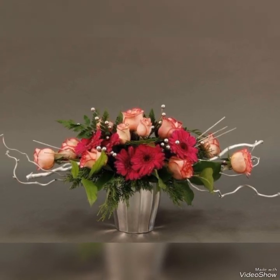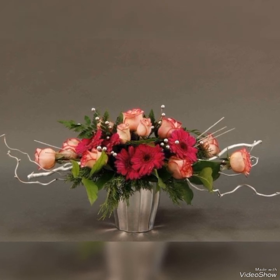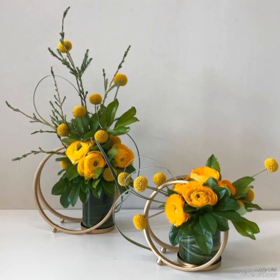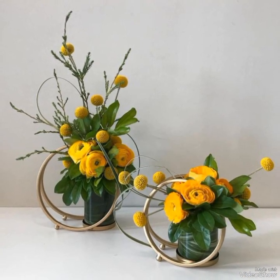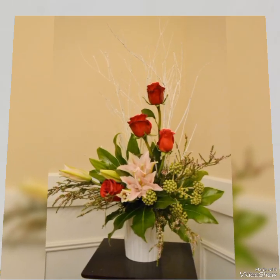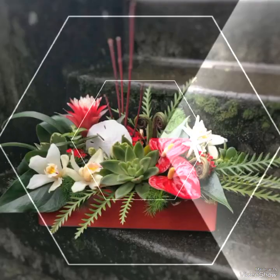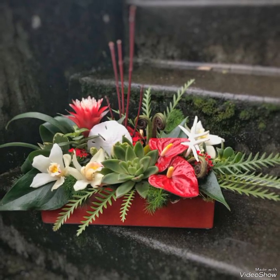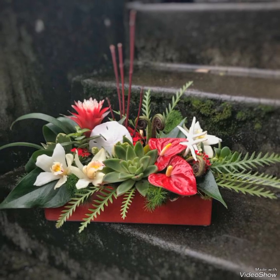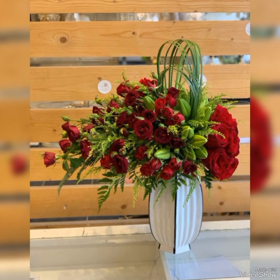Hello viewers, welcome to my YouTube channel Attractive Decor. I hope all of you are fine and doing great. Today I bring very beautiful and elegant Ikebana floral arrangement and decoration ideas for you. These ideas would make your surroundings refreshing and very beautiful. Don't go anywhere and watch all these amazing Ikebana floor decoration ideas till the end.